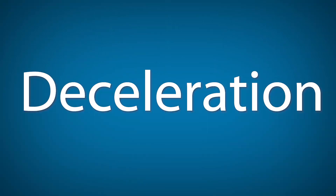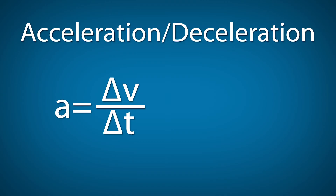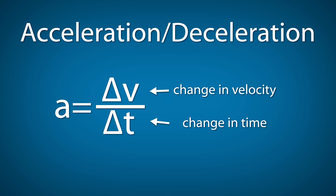Let's start by talking about deceleration. When the athletes reach the water they're going to slow down and stop moving, and deceleration is a measure of the rate at which they slow down. We can look at a simplified formula for acceleration or deceleration as the change in velocity over the change in time.